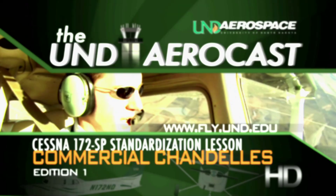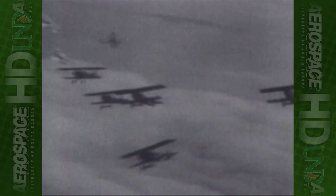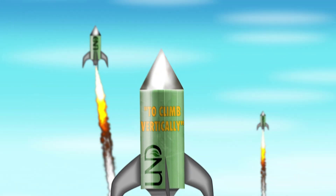The Chandel, a French term coined during World War I, described a steep climbing turn in air combat used to reverse course and gain better positioning. Literally, it means candle, or the full phrase, monte en chandel, translates to climb vertically.